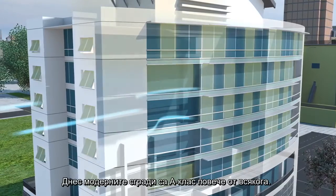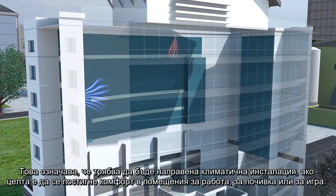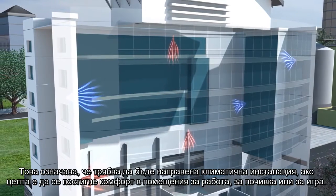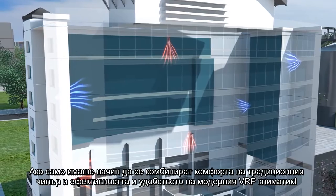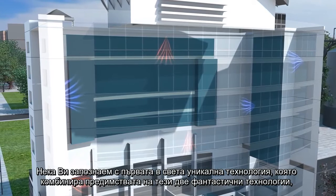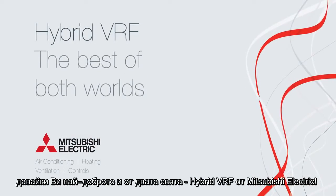Today's modern buildings are more airtight than ever, as they strive to reduce energy use in line with increasingly tough legislation. This means some sort of air conditioning has to be included if we are to deliver comfortable places to work, rest and play in. If only there was a way to combine the comfort of a traditional chiller with the efficiencies and ease of modern VRF air conditioning.